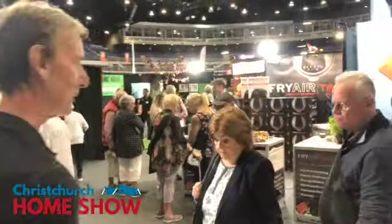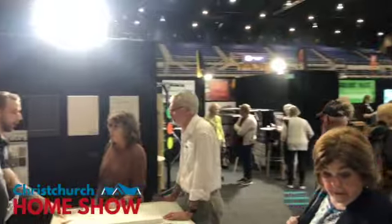Come down and see us at the Christchurch Home Show, we would love to see you. See you then. Cheers.